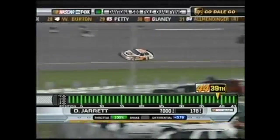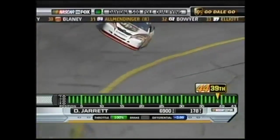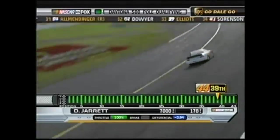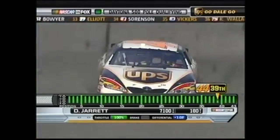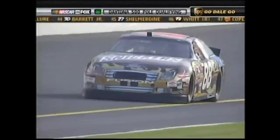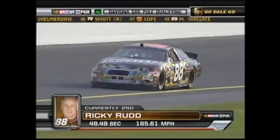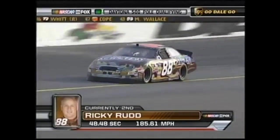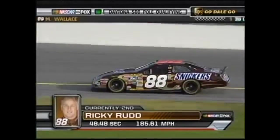Another distinction Jarrett holds is that he is the last driver to win the Daytona 500 and then win the series championship in the same year — that was 1999. Ricky Rudd comes out right after Jarrett and puts up a time good enough for second right behind his teammate David Gilliland. If their times stand, Yates will have locked out the front row, just as they did in qualifying at Talladega in the fall and in the 2000 Daytona 500.